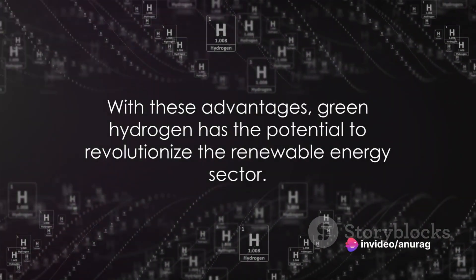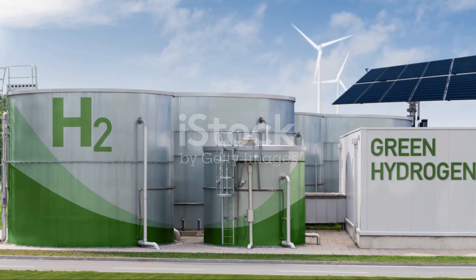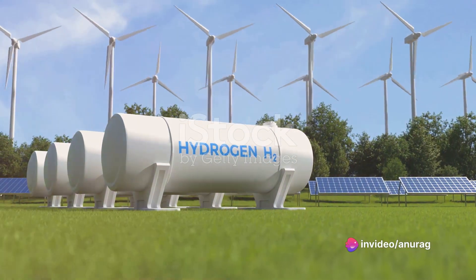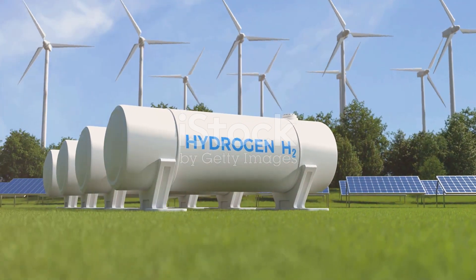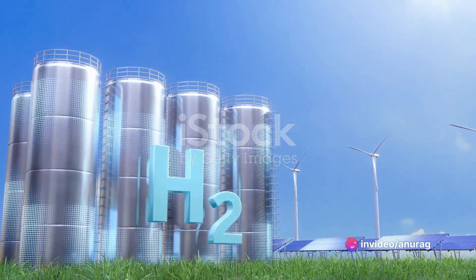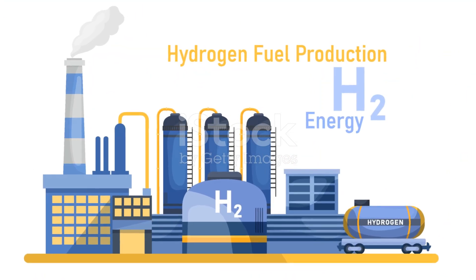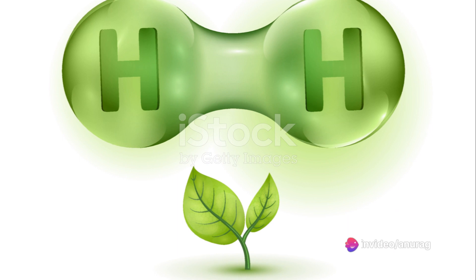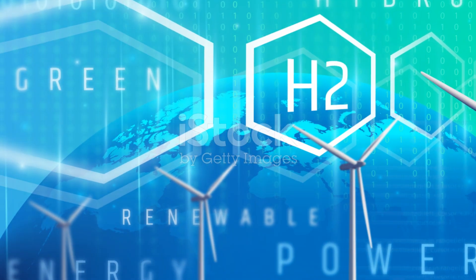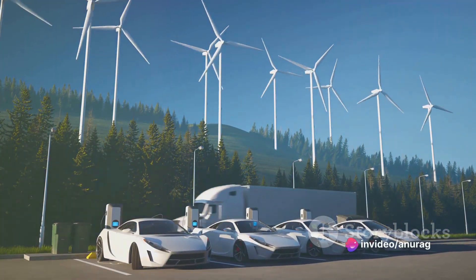With these advantages, green hydrogen has the potential to revolutionize the renewable energy sector. Green hydrogen is not just a buzzword in scientific circles, but a beacon of hope for a sustainable future. It is produced using renewable energy, which makes it a clean and environmentally friendly source of power, and its only by-product is water, leaving no carbon footprint behind. Currently, most of the hydrogen we use comes from steam methane reforming, a process that emits carbon dioxide. However, the production of green hydrogen through water electrolysis using renewable energy sources is a game-changer, promising a cleaner and greener alternative. Green hydrogen is seen as a pivotal player in achieving the ambitious goals of the Paris Agreement, particularly in sectors that are hard to decarbonize.